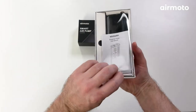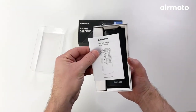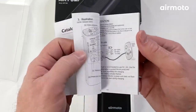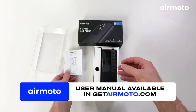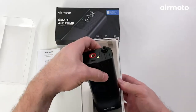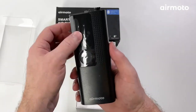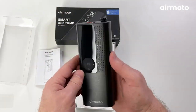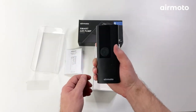With the included USB-C charging cable, you can inflate tires even when you're far from an electrical outlet. The built-in LED flashlight is a lifesaver in low-light situations and gives you the peace of mind you need when faced with a tire emergency. While the AirMoto Portable Air Pump is an excellent solution for most tire inflation needs, it may not be suitable for high-volume items. Overall, the AirMoto Portable Air Pump is a reliable and convenient tool that should be in every vehicle's emergency kit.